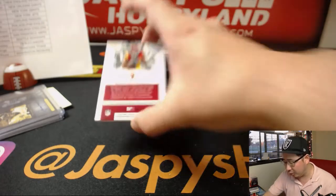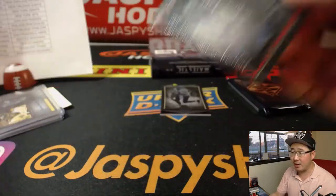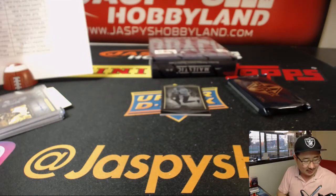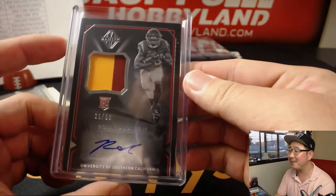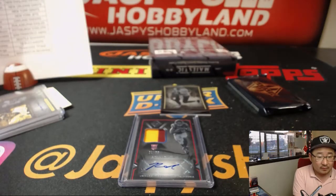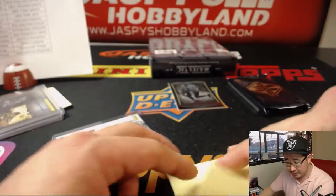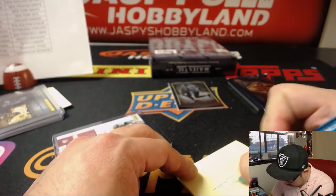And behind Drew Brees is Ronald Jones the 2nd. Two-color jersey and autograph, 21 out of 99. Does he have like five kids? Maybe Drew Brees is busy then. That goes to the Buccaneers — Ronald Jones. That'll be for Alex Lindsey, with a new Buccaneer from LA all the way out to Tampa Bay.